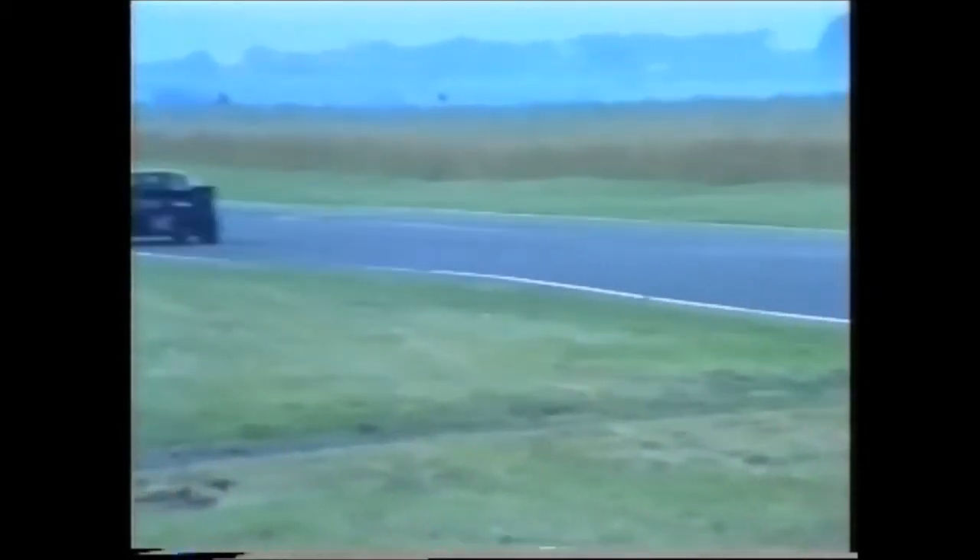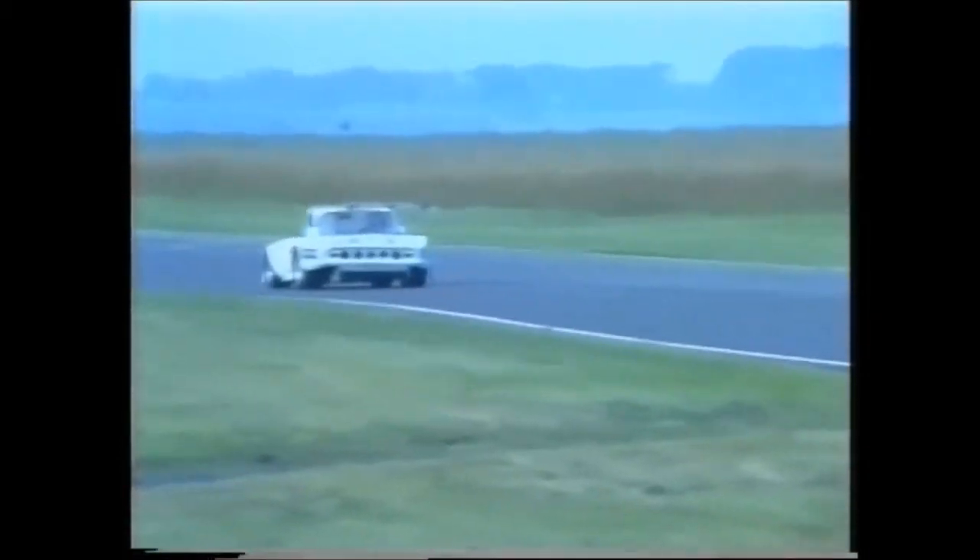Cars are coming out for practice session number two in dry sunny conditions. It's a very pleasant morning here at Castle Combe. Number 49 going through there — that was Richard Ward in the Lotus Elan.